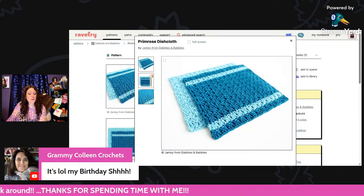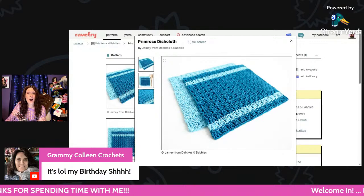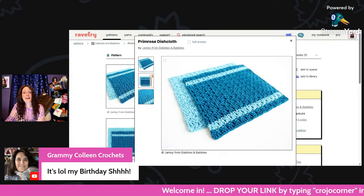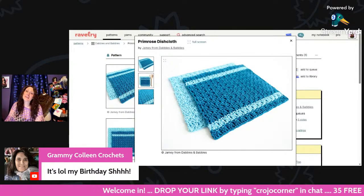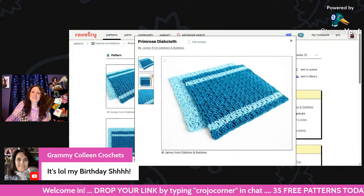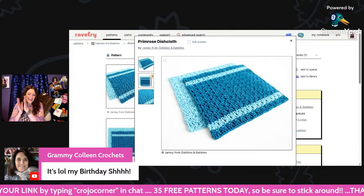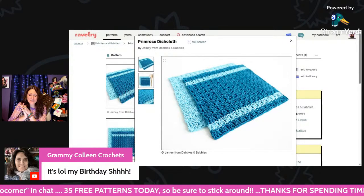Grammy Colleen says it's her birthday! Happy birthday to you, happy birthday to you, happy birthday dear Grammy Colleen, happy birthday to you and many more! I don't sing as good as Ursula, but I tried.